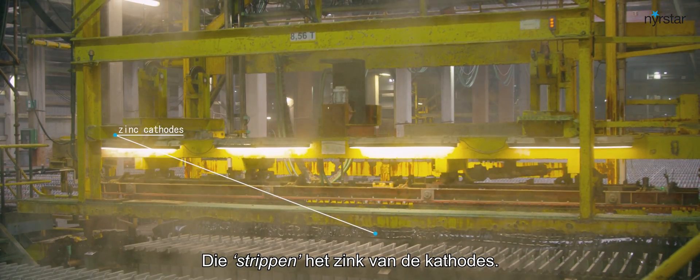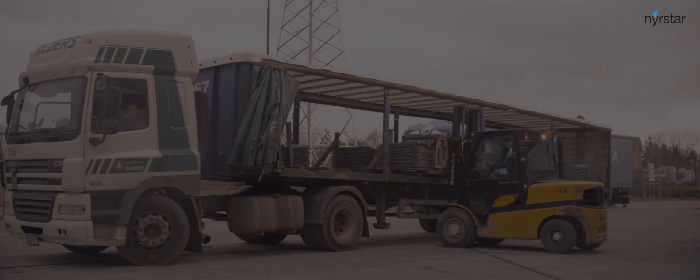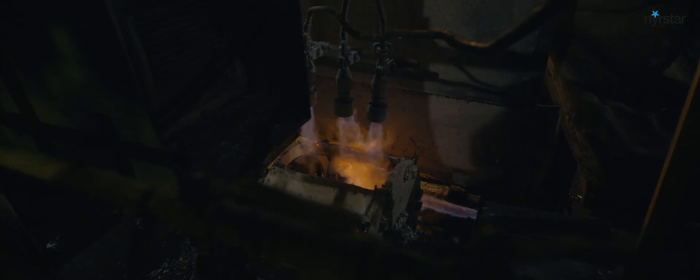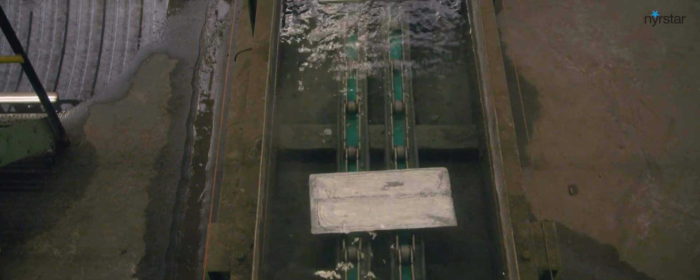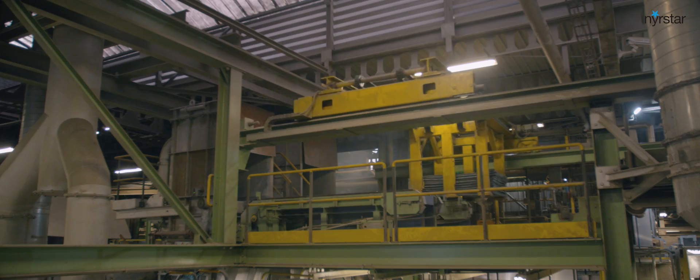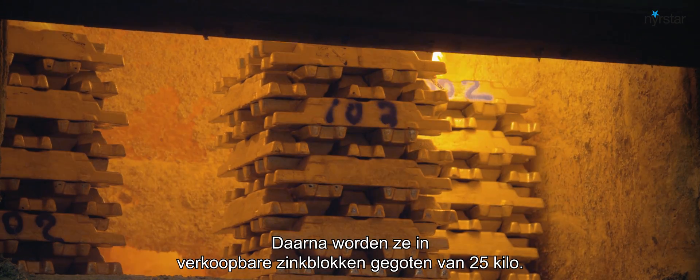These machines literally strip off the zinc from the cathodes. After stripping, the empty cathodes are taken back to the cells and the process starts all over again. The fourth step is melting and casting. The zinc cathodes produced in Balen are transported to the plant in Overpelt, where the last step of the production process takes place. Zinc is remelted after adding alloy elements such as aluminium and then cast into marketable zinc blocks of 25 kg.